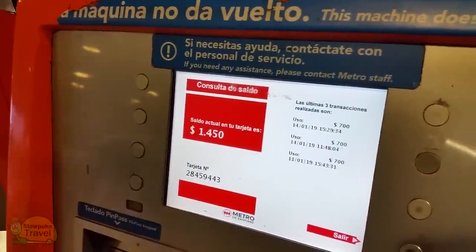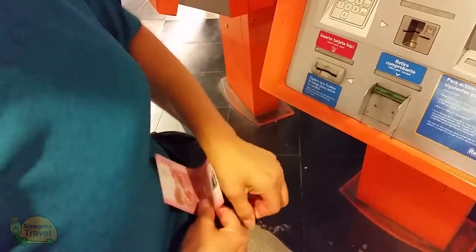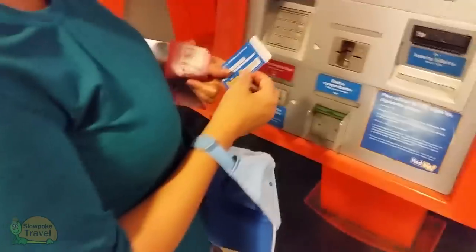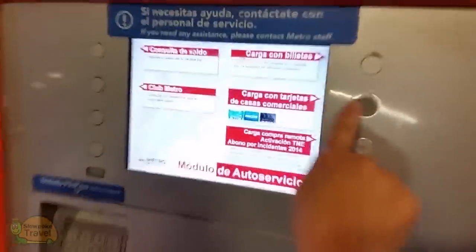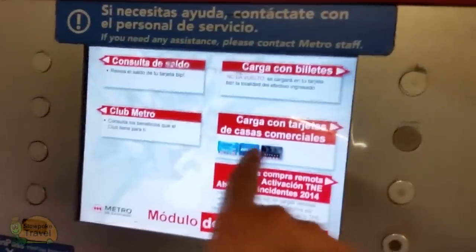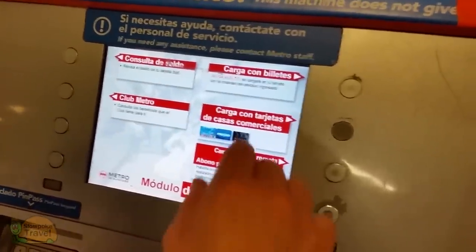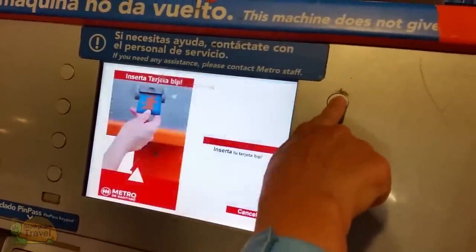First, I'm checking my card balance — and this is something you can also do online without making an account. Next, we'll add some money to the card. There are some Chilean credit cards that can be used to add money to your BIP card, but your out-of-country Visa or MasterCard will not work. So we're not going to choose the Load with Cards option. Instead, we're going to insert cash and use the Load with Bills option.